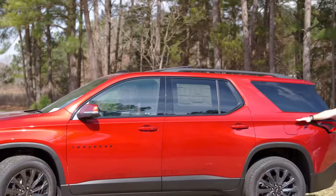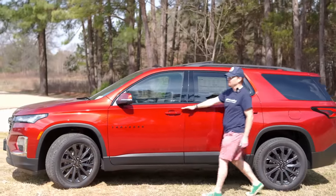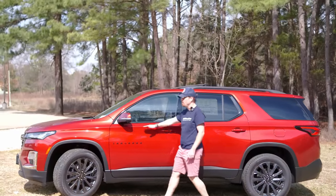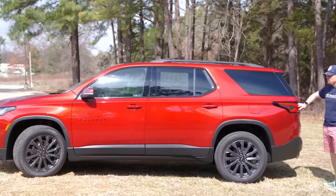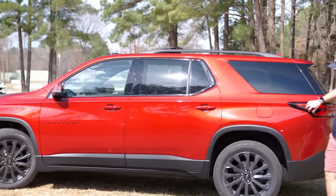A lot more angular overall — you get this body line that flows from the headlights all the way back to the taillights, which we'll talk about as we get around to the back with the upgraded taillights.